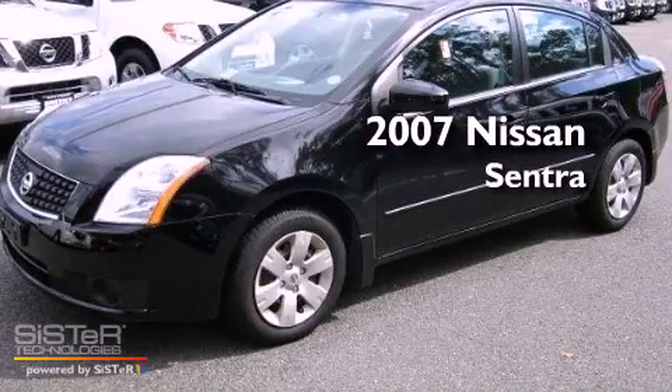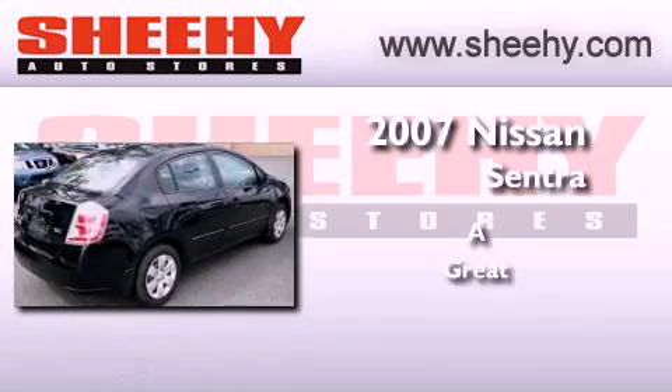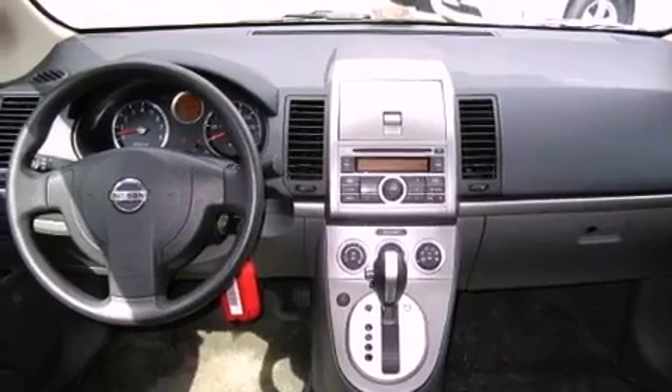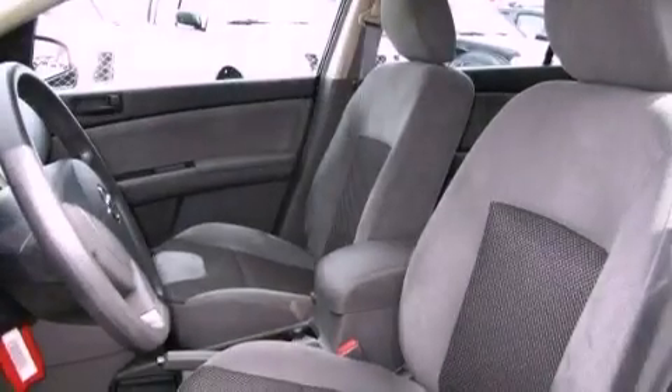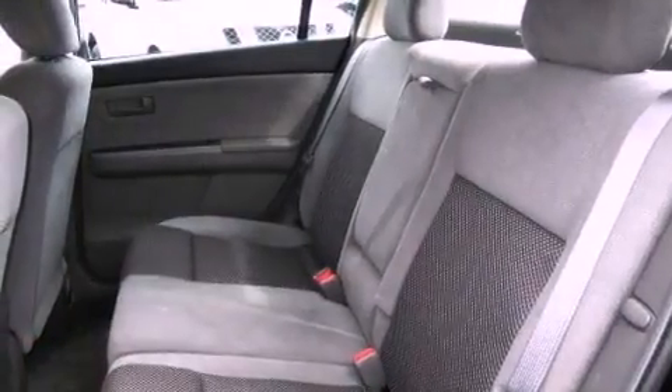This is a 2007 Nissan Sentra. Its top features include air conditioning, a rear window defroster, a CD player, and variable valve timing.